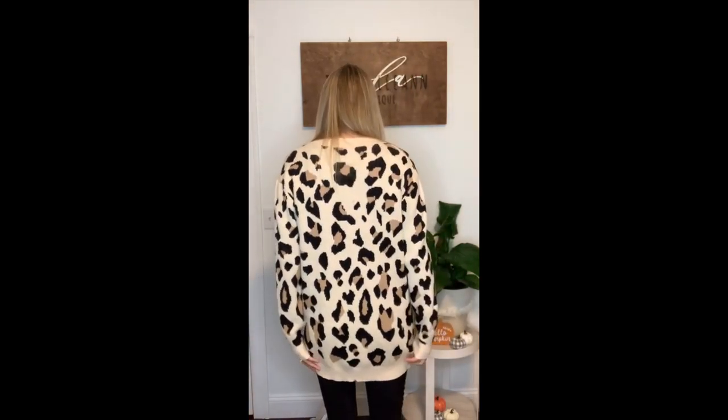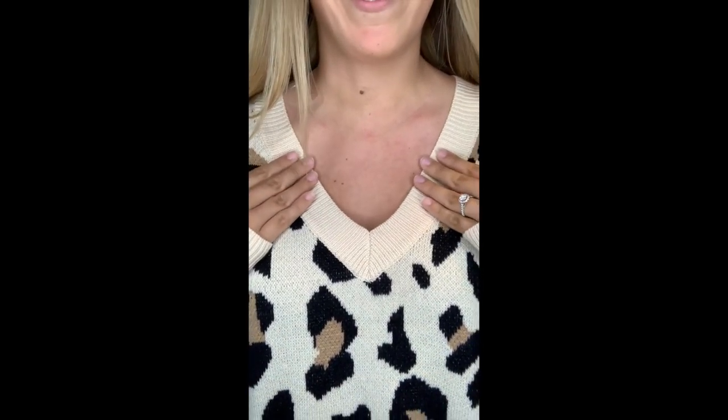This is what the back looks like. I recommend sizing down one size — if you're an extra large you could definitely wear a large. It's so soft and really comfortable. Here's the v-neck detail — really good quality.